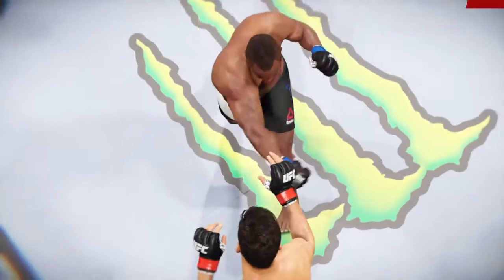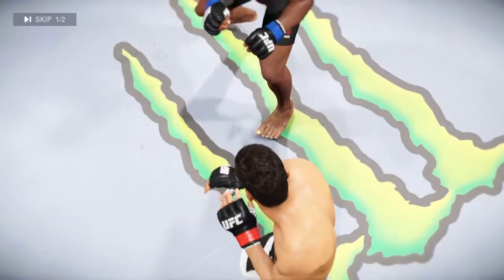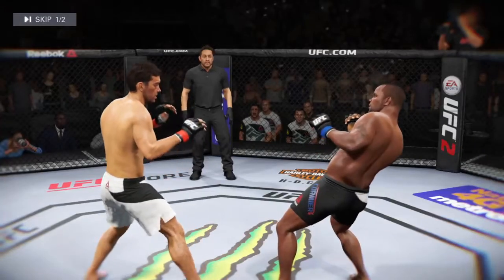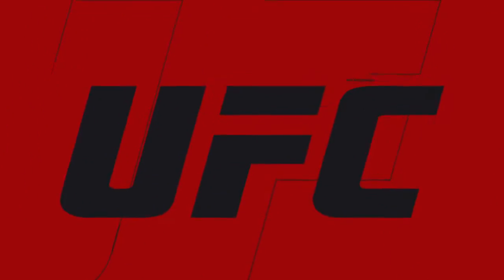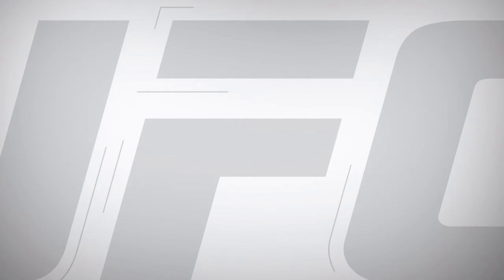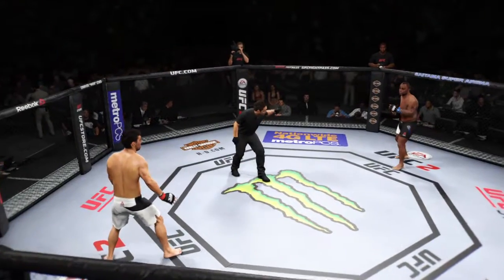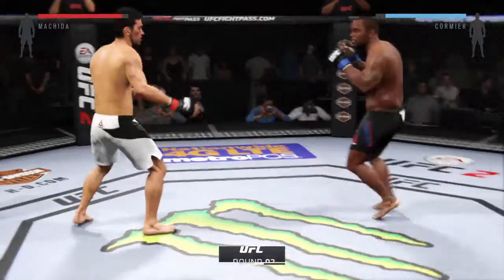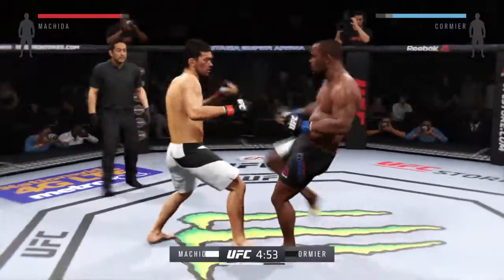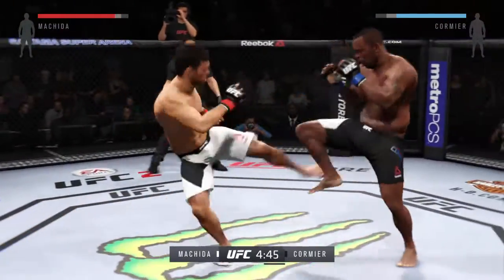Let's take a look at some of the action in that round. Here's a perfect kick to the body, and here's another clean shot that lands. Very exciting round. Second round — you ready? Round two. We saw a bit of action in the first round. They're getting each other's timing down, starting to figure out the distance, and I think they're gonna get after it now.